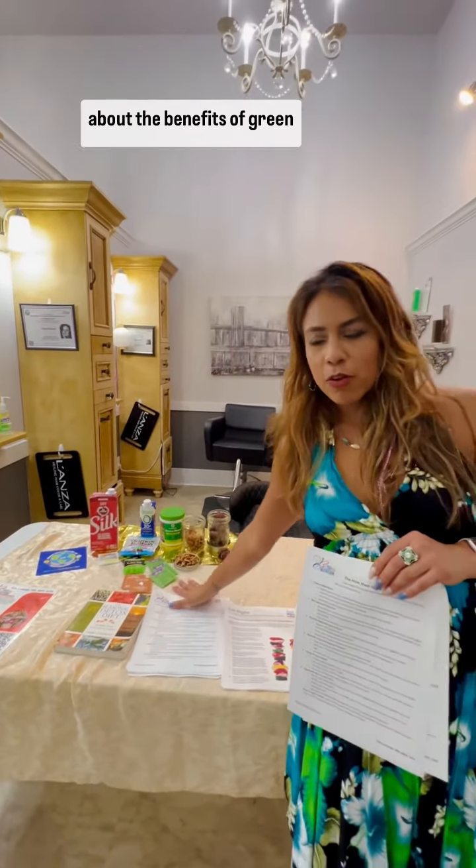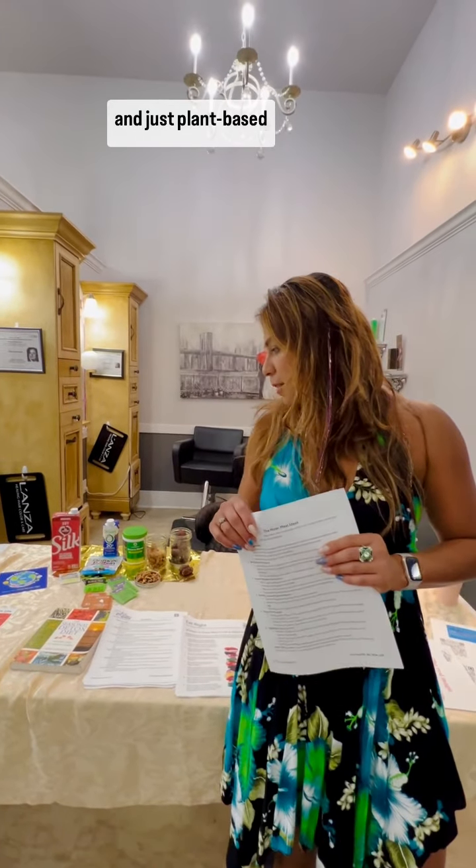And then here, of course, I talk about the benefits of green tea, walnuts, omega-3s, and plant-based proteins. So that's all.